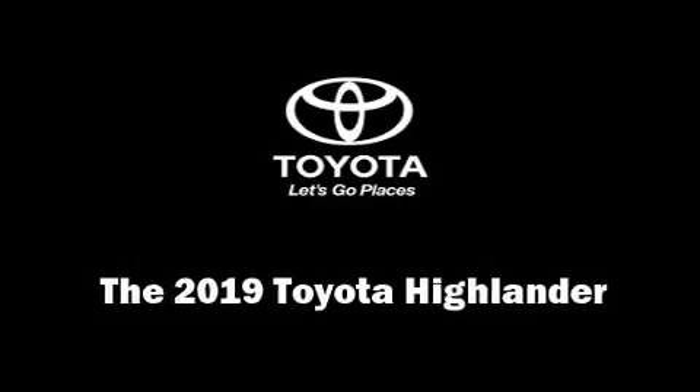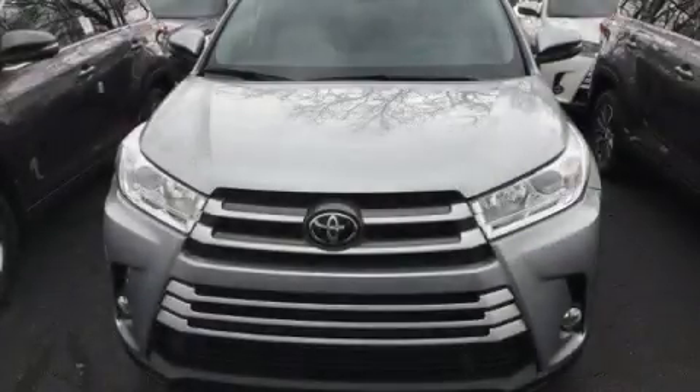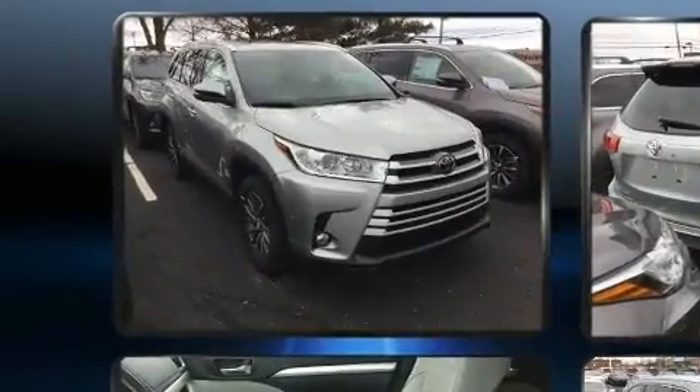Load your family into the 2019 Toyota Highlander. It features all-wheel drive versatility, an automatic transmission, and a 3.5-liter six-cylinder engine.